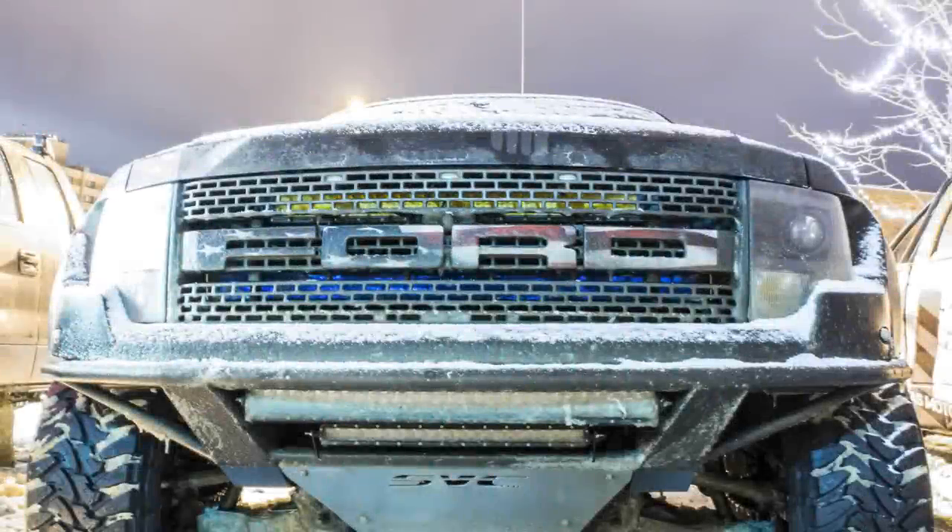Since its introduction in 2010, the SVT Raptor has had a large influence on the off-roading community. This is plain to see in the Snowball 500 and with off-road rallies alike. Hopefully the next generation will carry on the tradition.